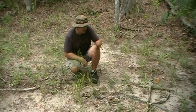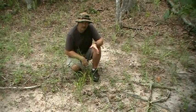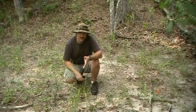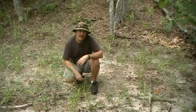Even those in the store are wild. Yeah, leave it alone. Don't touch it. And what I want y'all to do is to identify what type of snake that is.